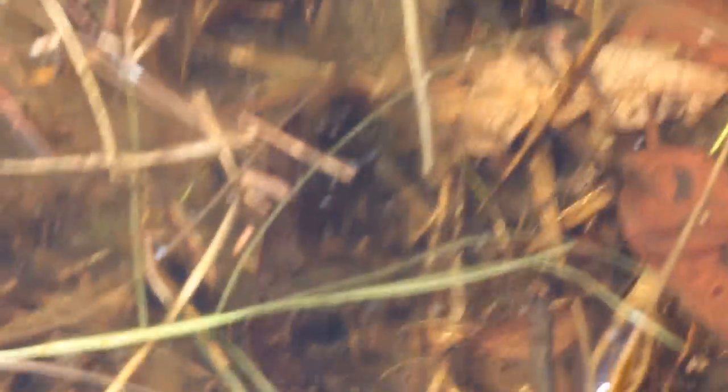Just found a pond with lots of little palmate newts in it. I wonder if you can see — there's one right there. Another one on the side here somewhere. Lots of them in this pond.